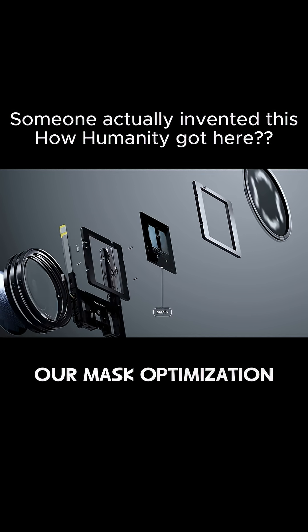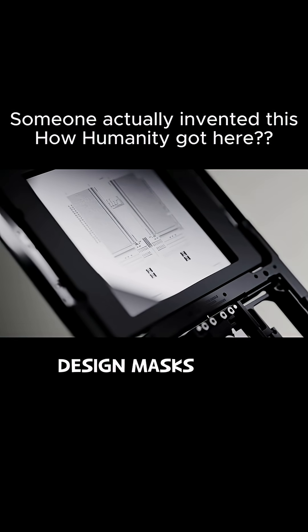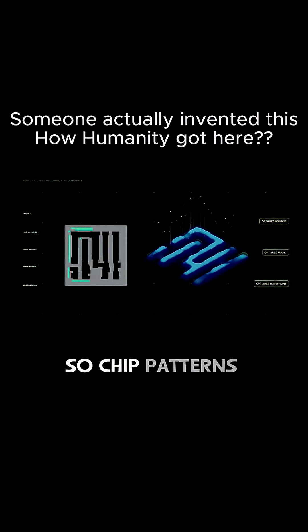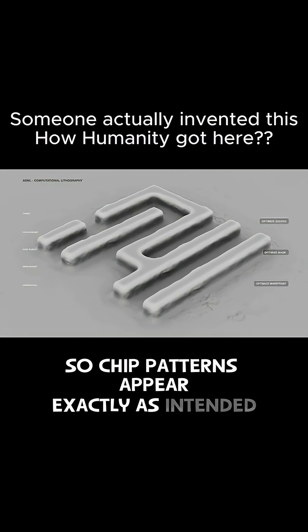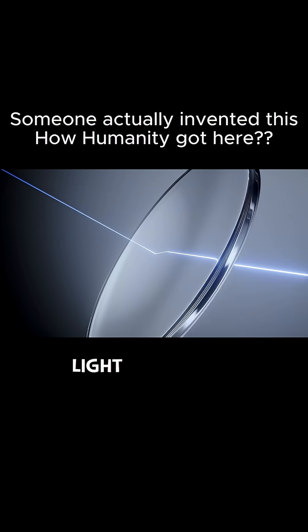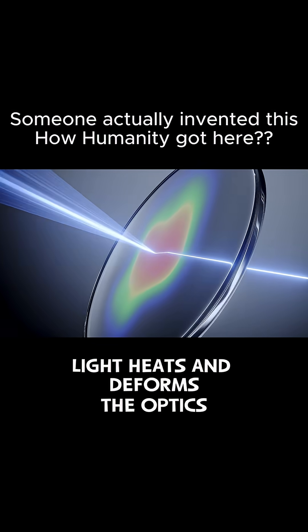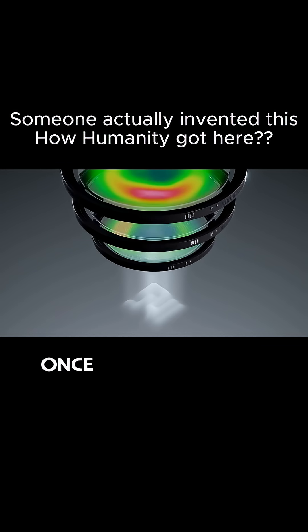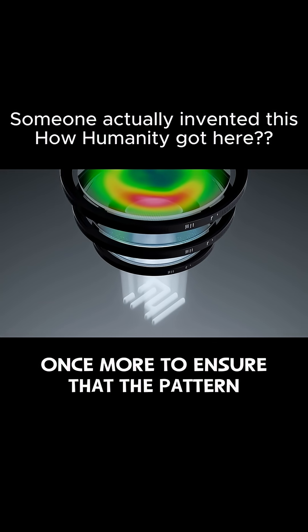Our mask optimization tools design masks that correct for optical effects, so chip patterns appear exactly as intended on the wafer. Light heats and deforms the optics, so our wavefront optimization tools reshape the light once more to ensure that the pattern prints correctly.